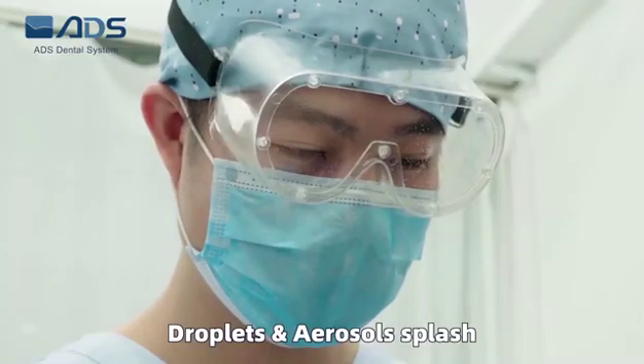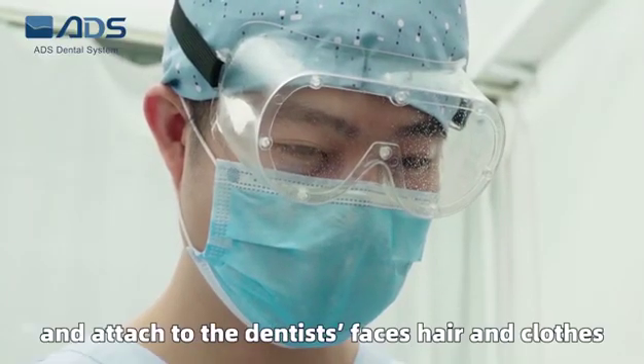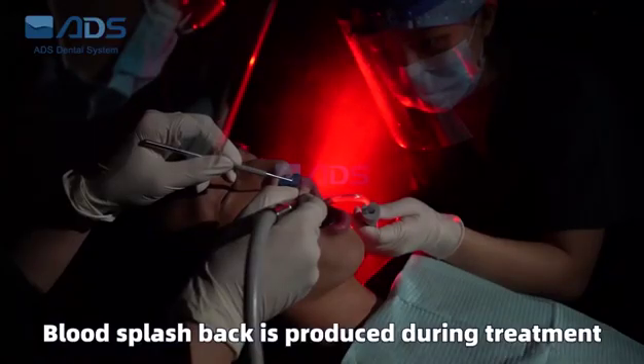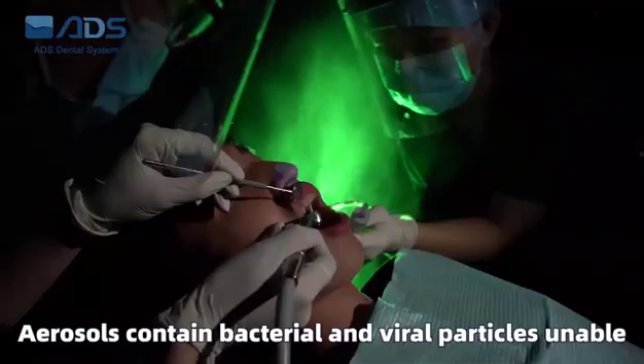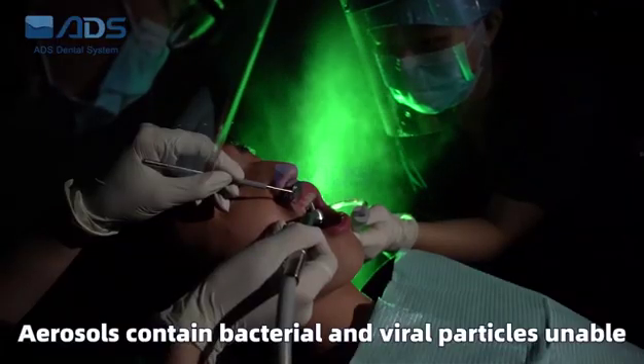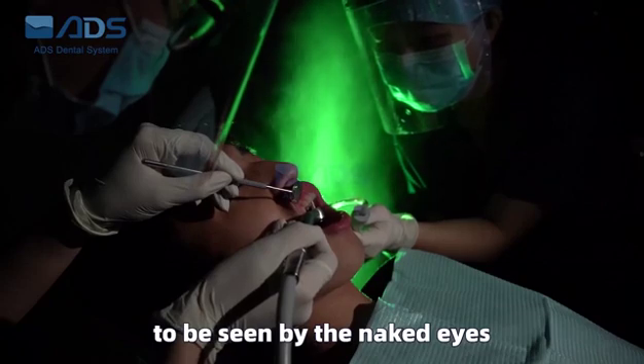Droplets and aerosols splash and attach to the dentist's faces, hair, and clothes. Blood splashback is produced during treatment. Aerosols contain bacterial and viral particles, unable to be seen by the naked eye.